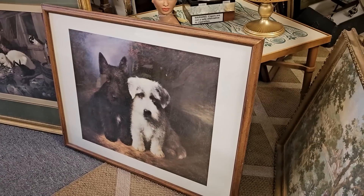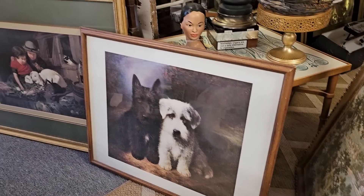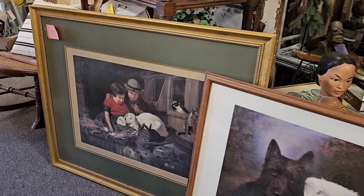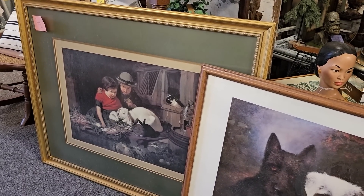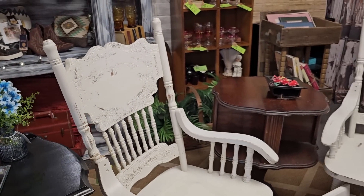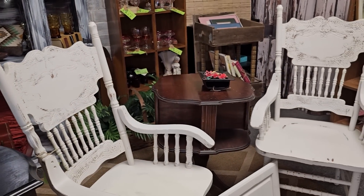Oh and look at these sweet babies, and the bunnies. These give me that shabby chic vibe, and they actually sell paint here as well.